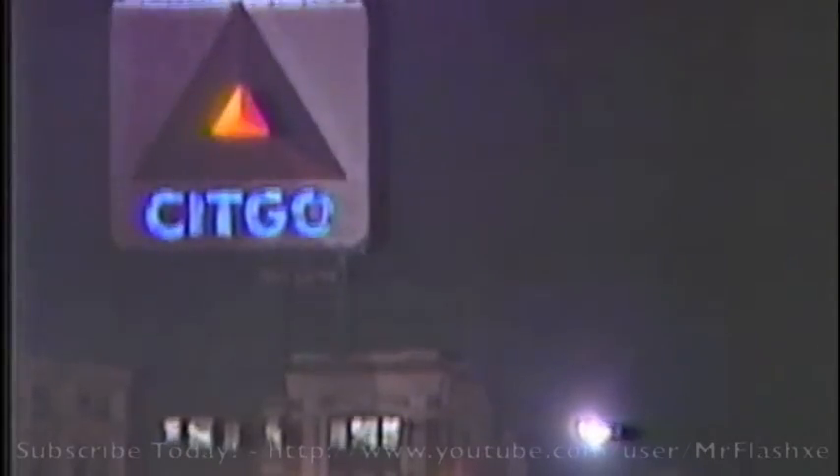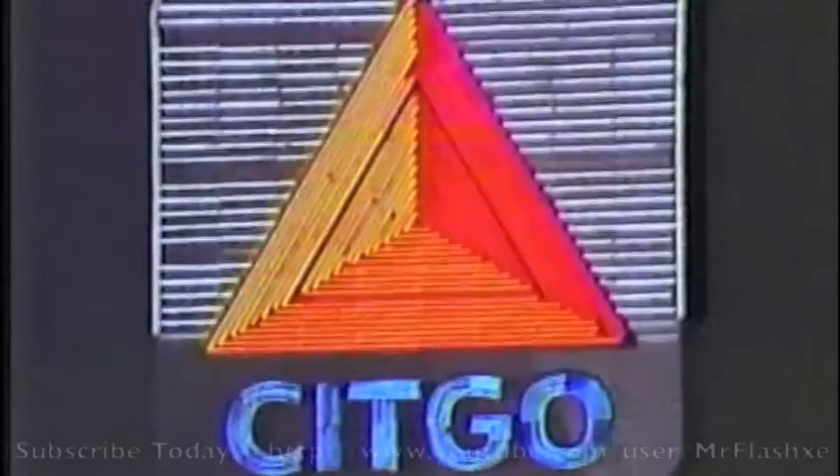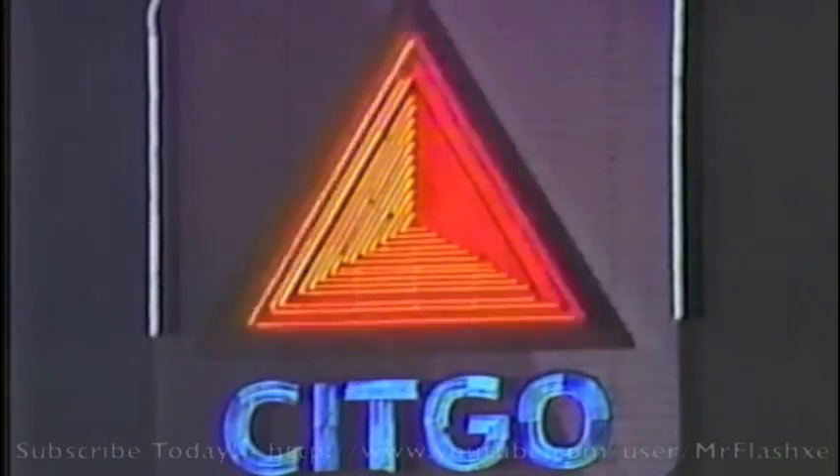So the Citgo sign remains a beacon over Kenmore Square. Is it a landmark? For some, there's no question. Indeed, it's both a national landmark as well as part of Boston's own heritage of history — from the Paul Revere House to the Quincy Market, and now we have the Citgo sign. For the 730 Report, I'm John Doherty.